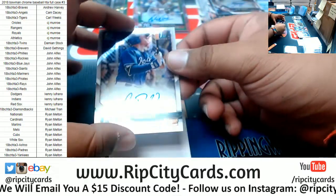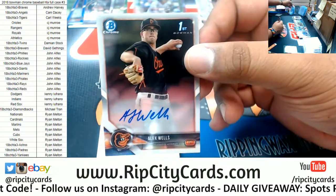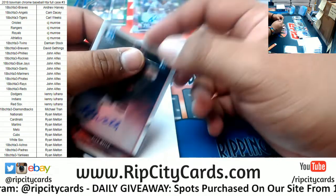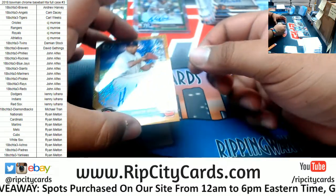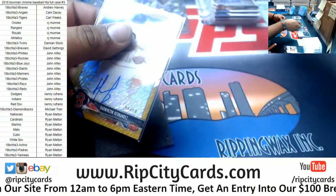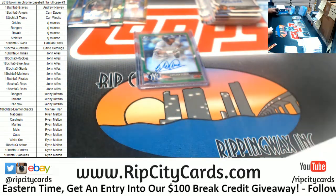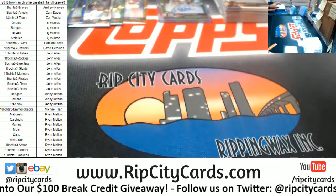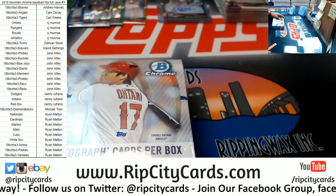Box eleven: For the Royals, Chris DeVito auto. For the Orioles, Alex Wells Bowman autograph. I thought it was going to be a super, but it is a gold auto — number 40 of 50 — Darwinson Hernandez, Red Sox. Hashtag, that's nice. Lots of color in this HTA.